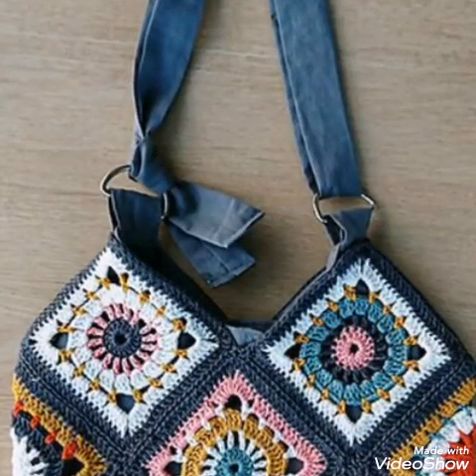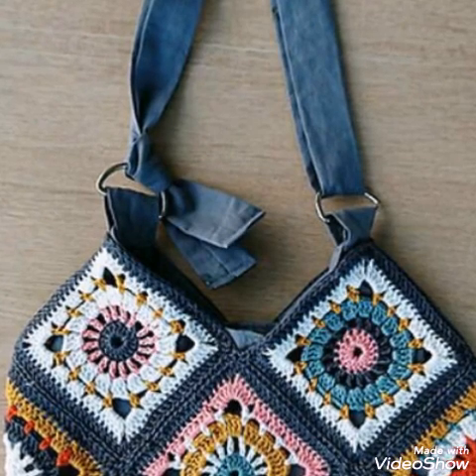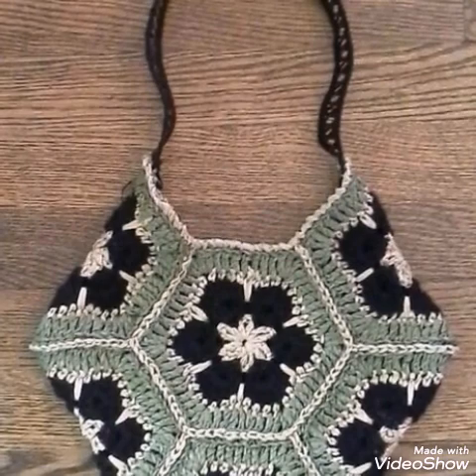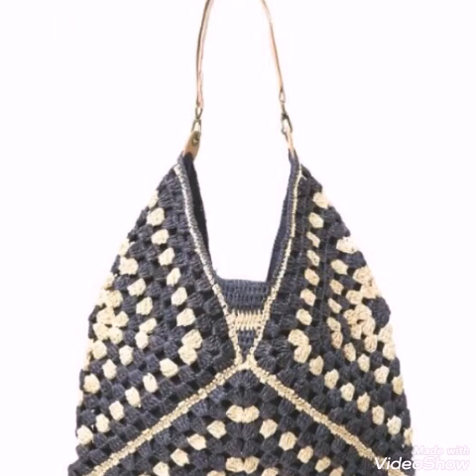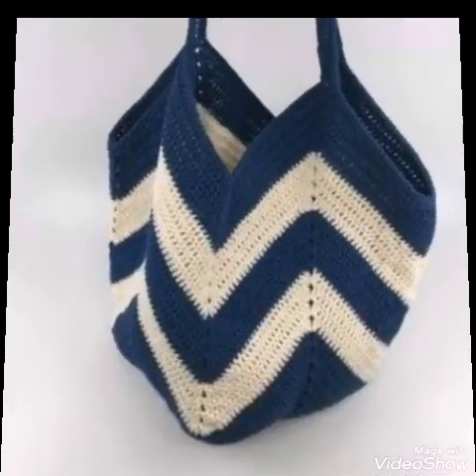Crochet products are available on my channel, so visit my channel to get more ideas if you are a crochet lover. Don't forget to subscribe and press the bell icon and select 'All' so that whenever I upload a new video, you get a notification and won't miss any future updates from my channel.